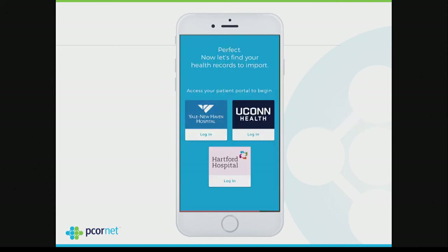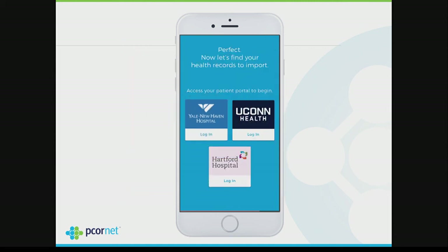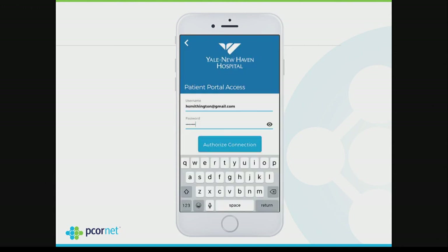This is the Hugo interface where they select which location their EHR data resides — they pick Yale, for example. At that point Hugo asks for their password, goes out, gets the data, and sends it to the PPRN. That's the interim solution. Ultimately we want this to be FHIR-based — going out to get FHIR resources and sending them to the PPRN.